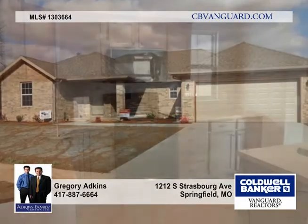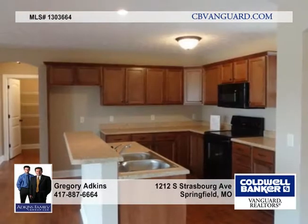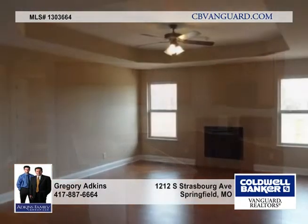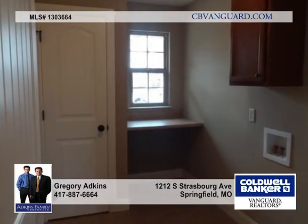Brand new, this all-brick home has a bright and spacious open floor plan. It features three bedrooms, two baths, and a two-car garage. In a split bedroom plan with upgraded fixtures, appliances, flooring, trim work, HVAC, and more.